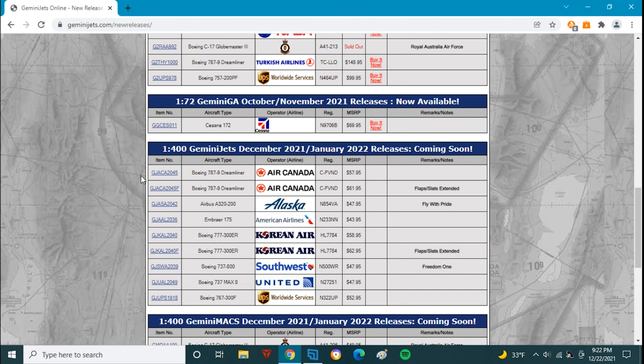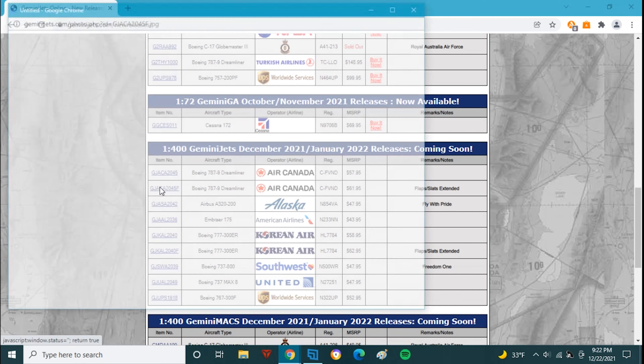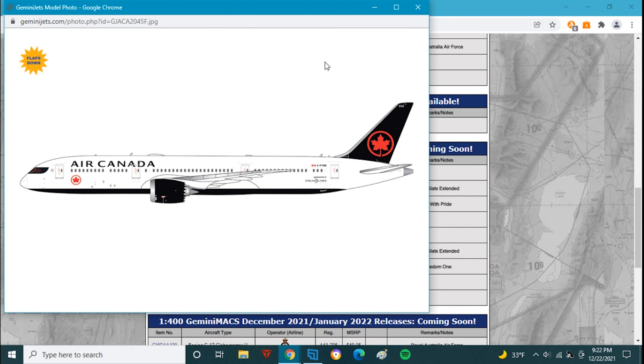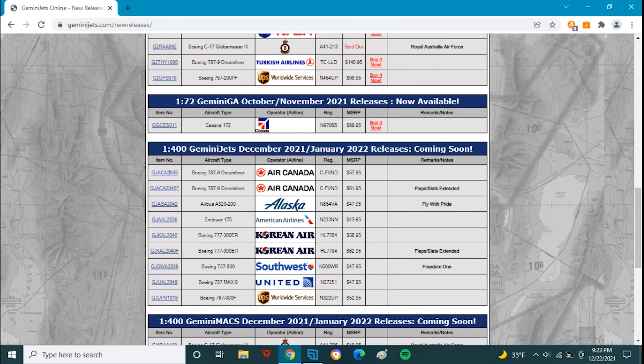These models are pretty awesome. We have the Air Canada 787-9 — Foxtrot Victor November Delta — and then the Flaps Down variant at $62, which is ridiculous. I remember when an A380 was $62. These are good models if you want the Gemini Jets mold, though this should be using the JC Wings mold since it's the Flaps Down variant. If you just want the standard one, get the NG model — it's better. If you want the Flaps Down, Gemini Jets is the only option.